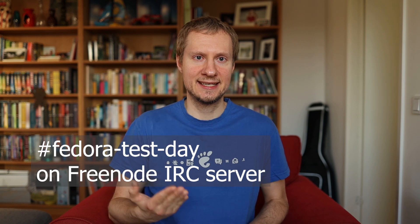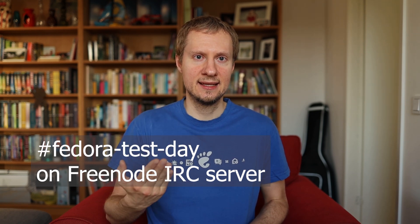So how can you help? First, come and join us on IRC in the Fedora test day IRC channel. Then check out the test day wiki page — links are down in the description below — and download the live ISO image linked from there.